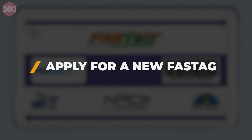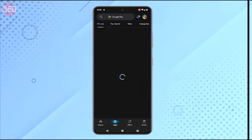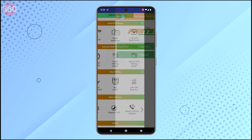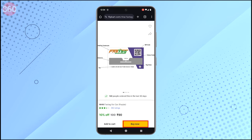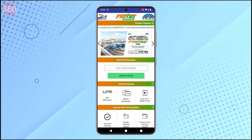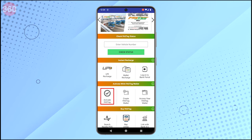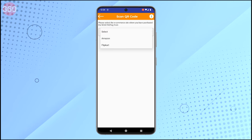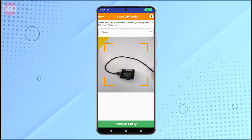Now let's see how you can apply for a new Fastag online. From your Play Store or App Store, download the My Fastag app. Under the Buy Fastag option, click on Buy Online — this will lead you to an e-commerce link. Purchase the Fastag, which will then be delivered to you. Once delivered, go back to the Fastag app and click on Activate Fastag. Select the e-commerce site where you purchased the Fastag from, and scan to activate, or you can enter the details manually.